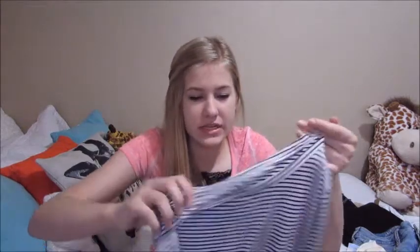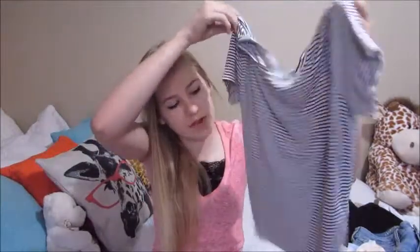I wanted the maroon striped one but of course they didn't have it in my size — they only had an extra small and a large, so I just got this striped one instead, which was my second favorite. That's everything I got! I hope you guys enjoyed this video. If you did, make sure you give it a thumbs up, leave any requests in the comments, and I'll see you guys in the next video. Bye lovelies!